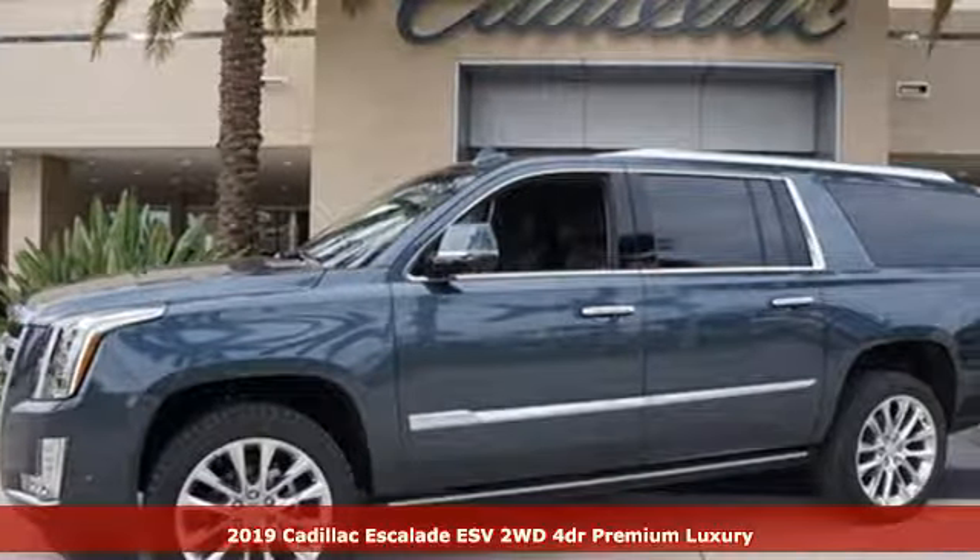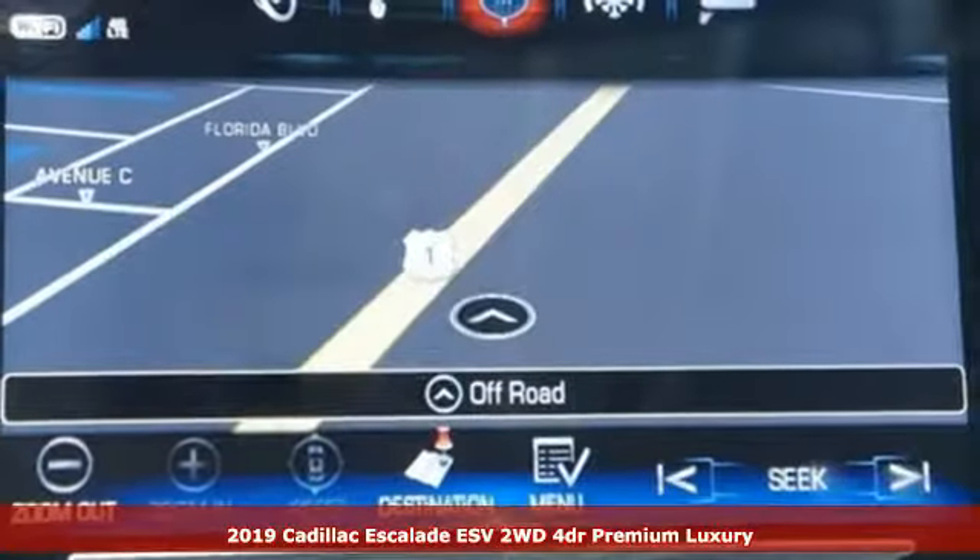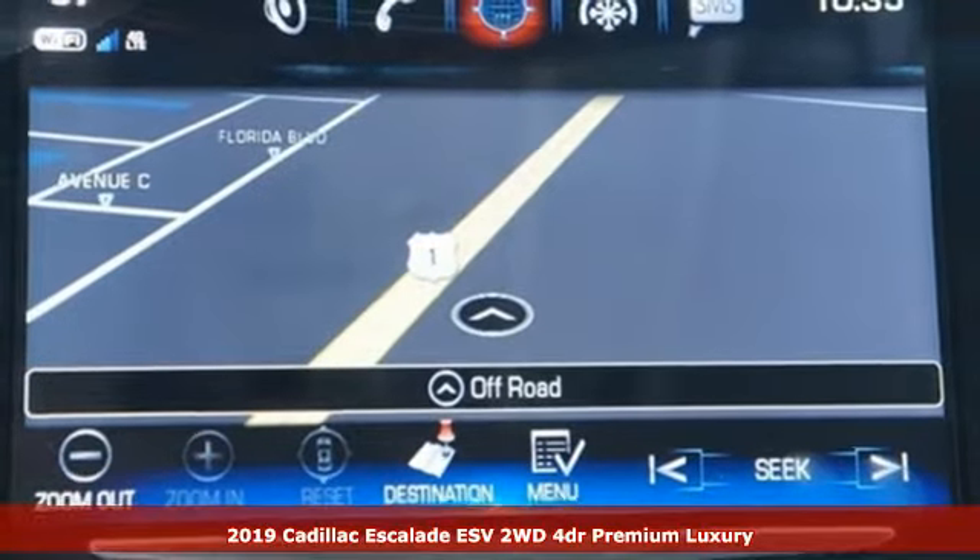It's a new 2019 Cadillac Escalade ESV. Cadillac is driving the world forward.